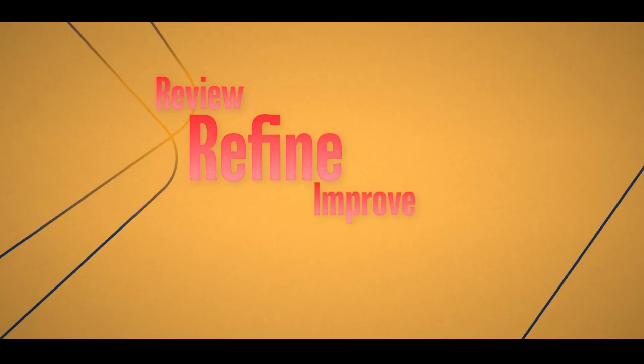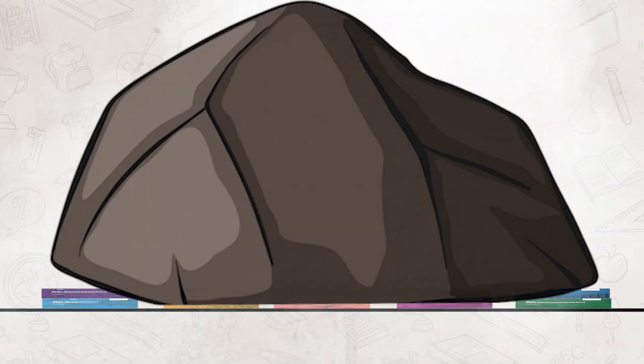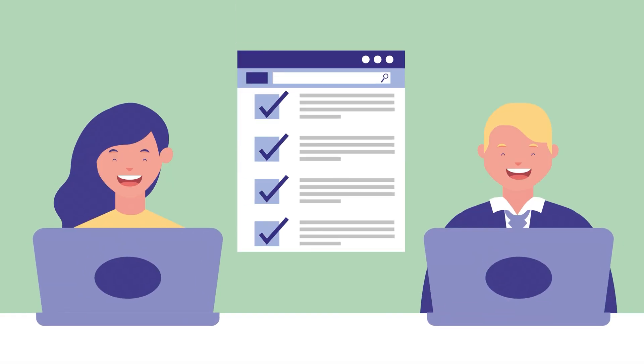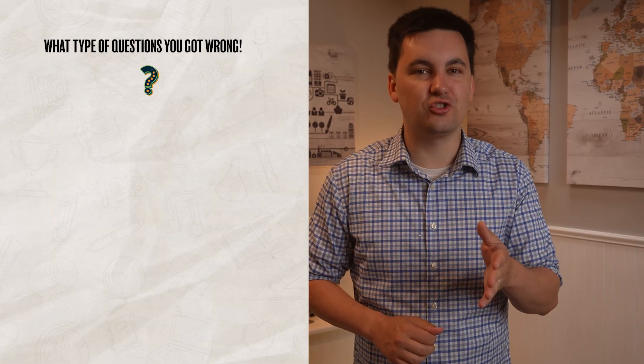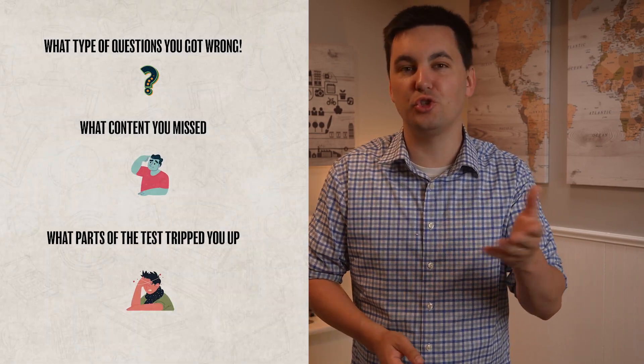Now last but not least, we have tip number one: review, refine, improve, and believe. The most important thing that you can do to crush your AP class actually comes after you take a test. When you get a test back, please — whatever you do — do not just look at your score and move on. If you truly want to improve and crush your AP course, you need to review your test after you get it back. Look to see what types of questions you got wrong, what content you missed, and what parts of the test tripped you up.